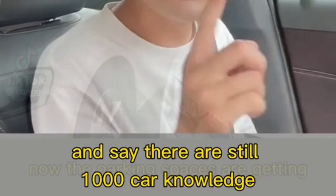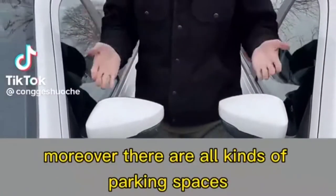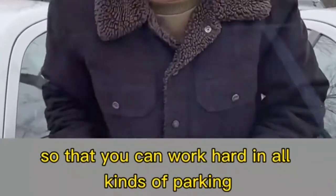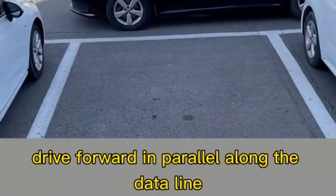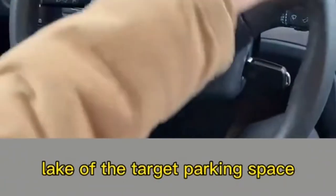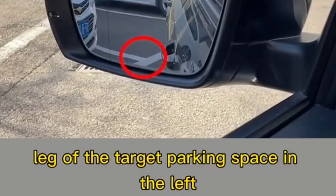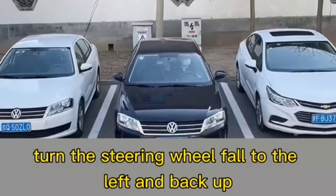For reverse parking into a standard space: drive forward parallel to the parking line. When the rear view mirror aligns with the edge of the target parking space, turn the steering wheel full to the right and drive forward. When you can just see the edge of the target parking space in the left rear view mirror, turn the steering wheel full to the left and back up. Stop the car on the second board.